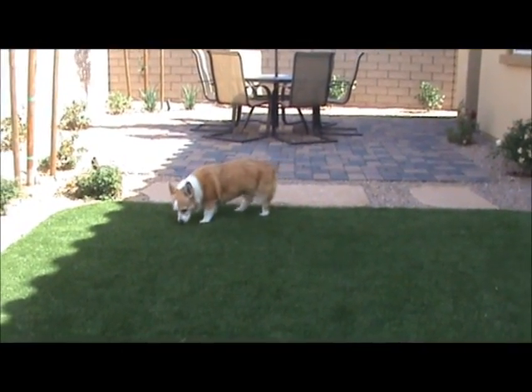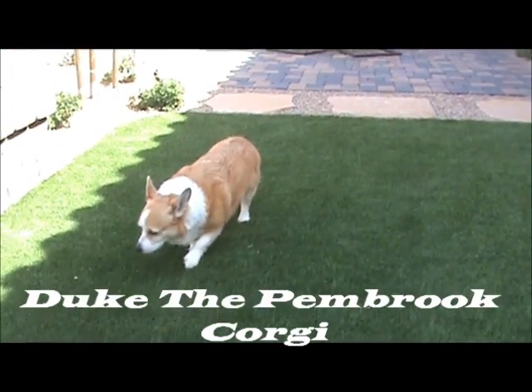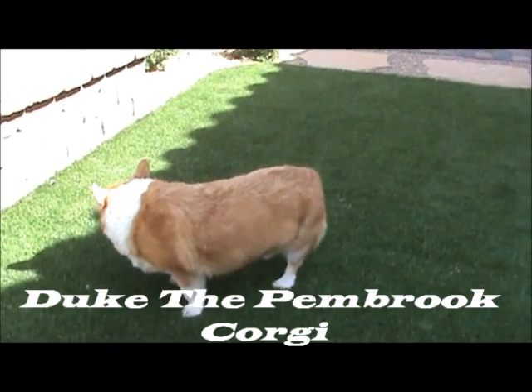Superstar Pet Services here in Las Vegas with our latest member of the Superstar Pet Services family. This is Duke. He is a Pembroke Corgi.